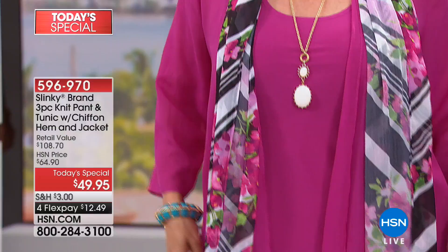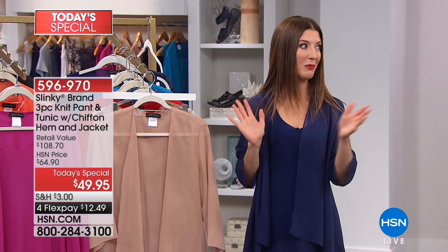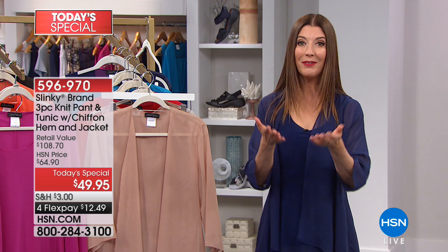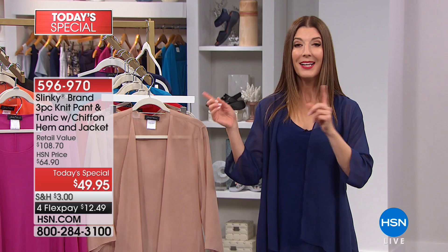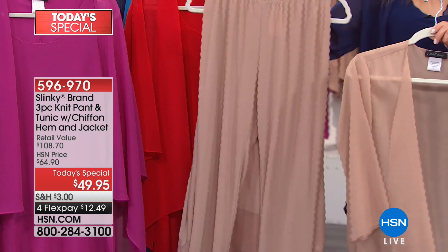Quick update — let me let everybody know what's happening so they can get in on their favorite color and size. If you do want the petite sizes, I want to say final call on a lot of the petite sizes. The petite sizes are about two inches shorter — in the pant, it's going to be a 29-inch inseam on the average size and a 27-inch inseam on the petites.